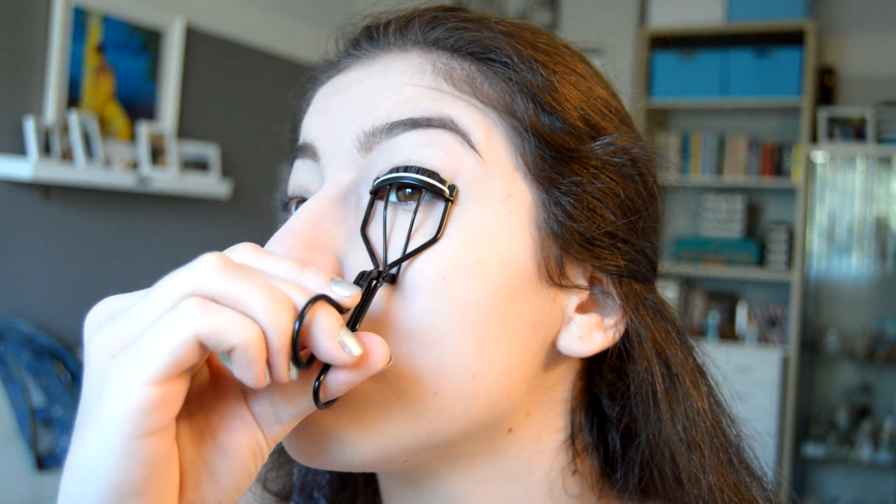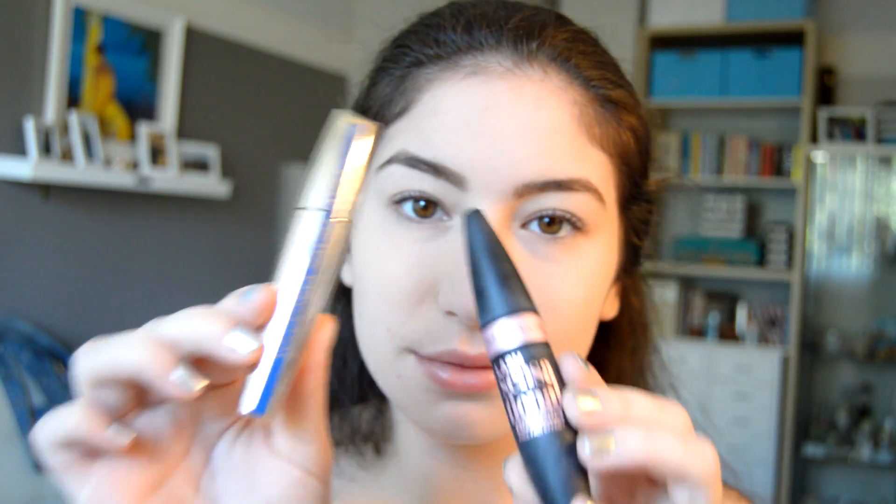Now I'm just gonna curl my lashes. Then I'm gonna take two mascaras — this one's adding length and the next one is going to add some volume.